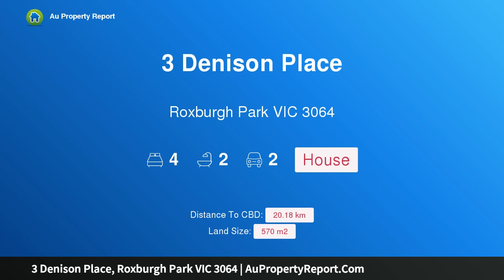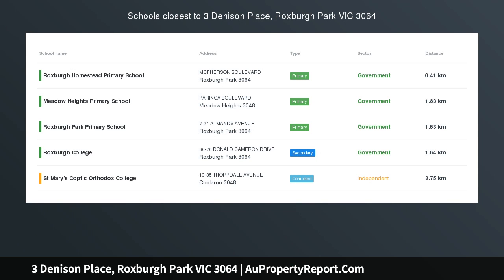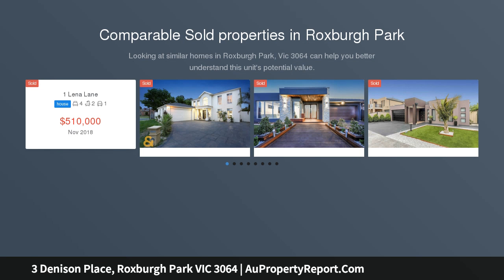Hi, I am glad to introduce Property 3 Denison Place, Roxborough Park Victoria 3064, a place to call home. Step up and prepare to be amazed. As you approach this charming property, you are welcomed with a wide entrance that provides two levels of space, comfort and luxury.